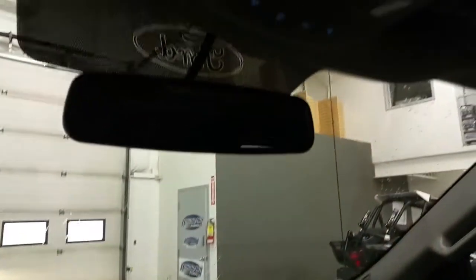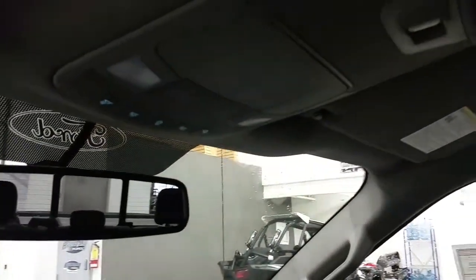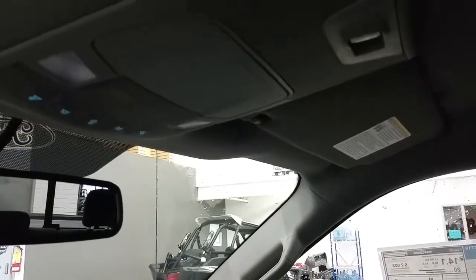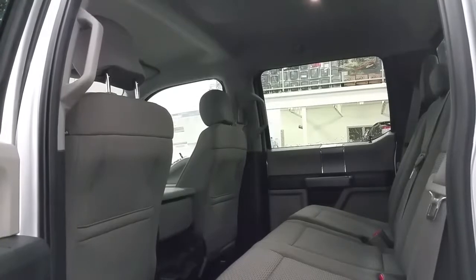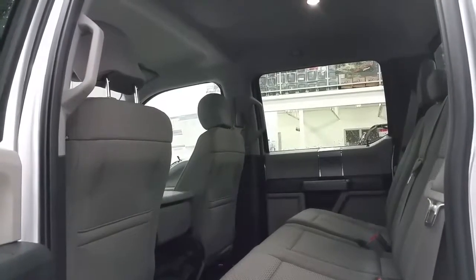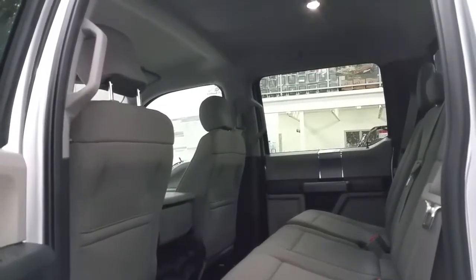Locking glove box with key, overhead auto-dimming rear view mirror, map lights, a spot for your glasses to be stored, and a switch for the power sliding rear window. In the rear seats we have a 60/40 split, a 12-volt power supply, and a virtually flat storage floor. We have lots of storage in the seat backs as well as the door panels.